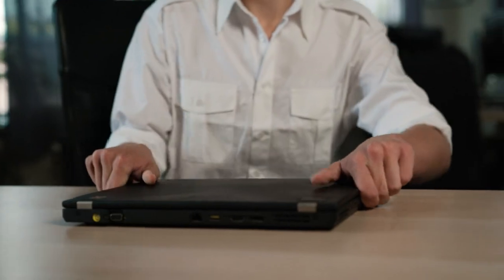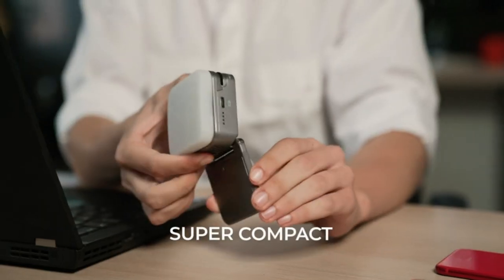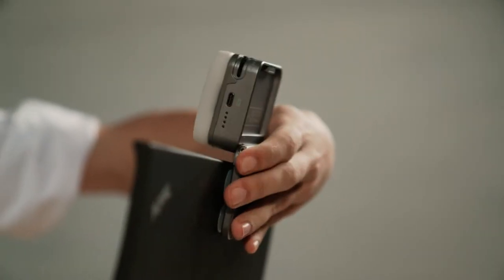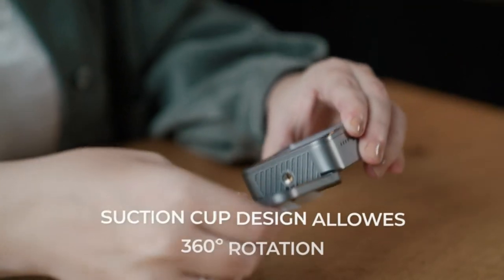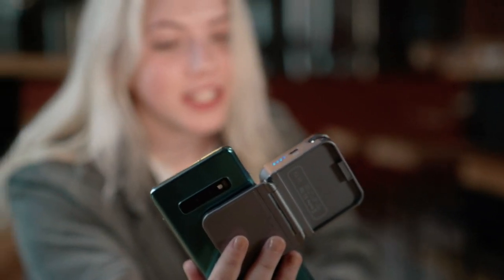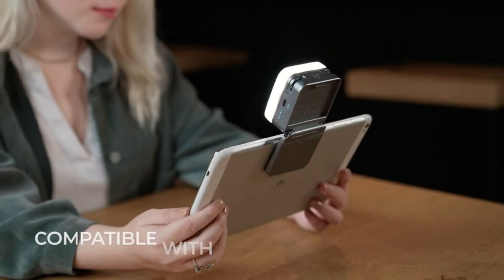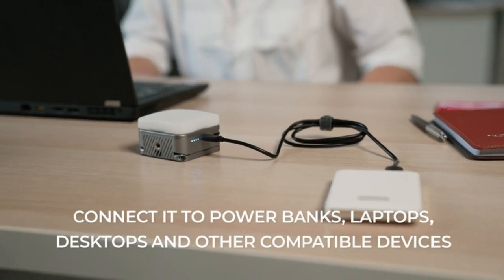Looking for high-quality lighting for your video calls, photos, or live streams? Look no further than this pocketable light, featuring a rotatable suction cup design that firmly attaches to any of your devices. It also includes a standard screw hole at the bottom if you prefer to use a tripod. Adjusting the brightness and color temperature is easy, and the 2000 mAh battery provides up to 2 hours of continuous use. Additionally, this light features a unique collapsible design that makes it incredibly portable and easy to carry. With a foam-covered clip that is safe for your devices, multiple layers of diffusion enable warm and soft lighting without any shadows.